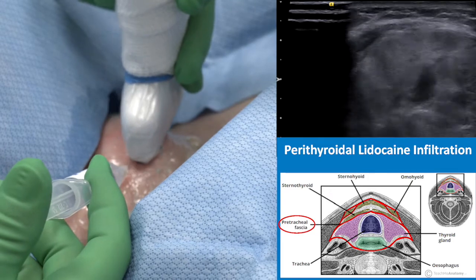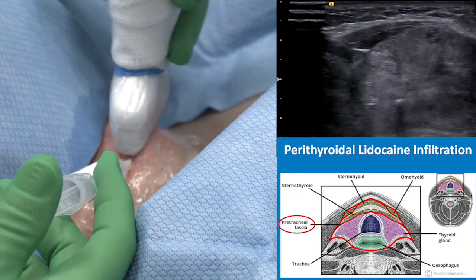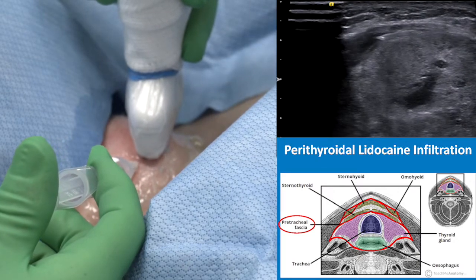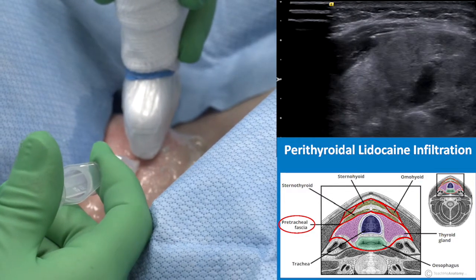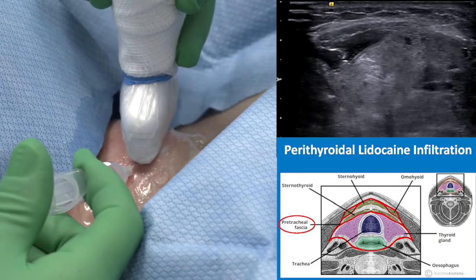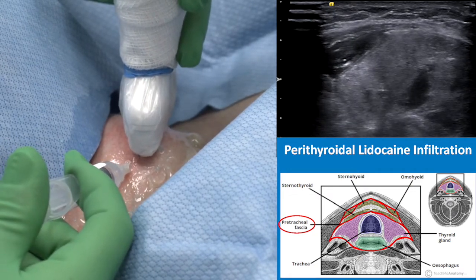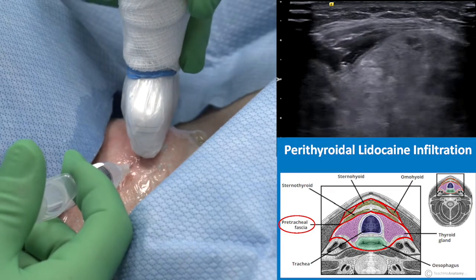I inject more, and now you can see the dissection of the lidocaine. You can see the needle tip injecting lidocaine and the fluid spreading. I am doing perithyroidal dissection with lidocaine — that is why I do not call it hydrodissection. It is perithyroidal lidocaine injection — a hydrodissection technique — but the purpose is to protect the strap muscle from burning during energy transmission.